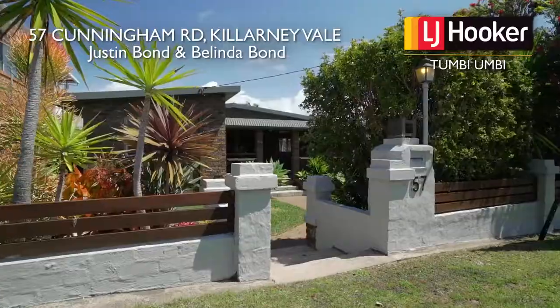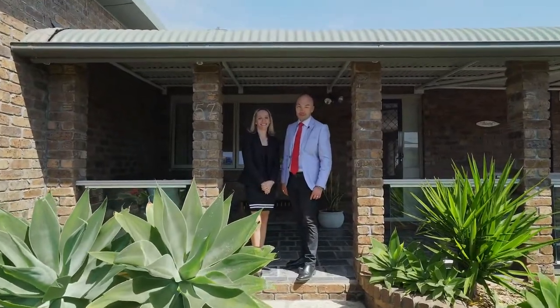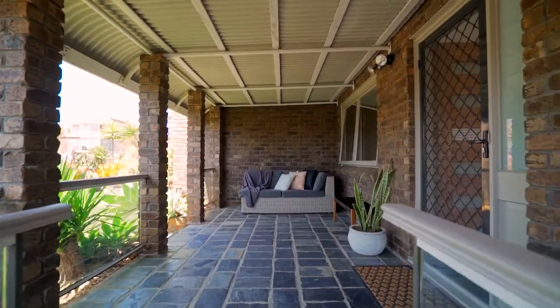Situated on a 556 square metre block in the heart of Killarney Vale is this rustic, modern family home. Welcome to 57 Cunningham Road, Killarney Vale. Join us in taking a look around.